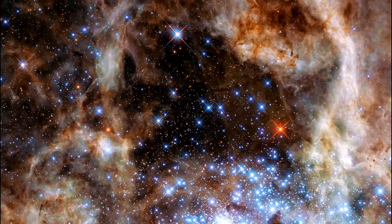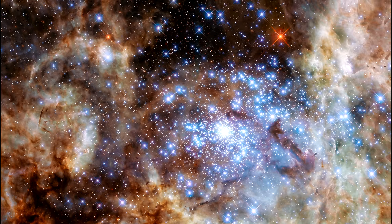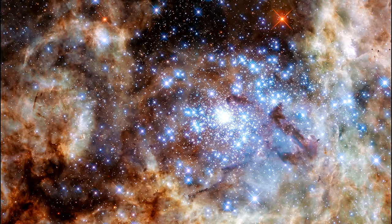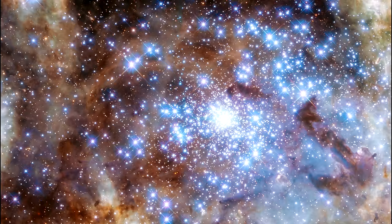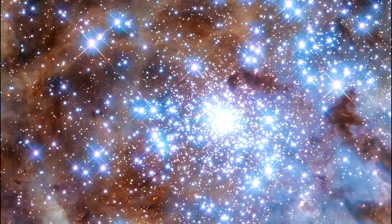Astronomers using Hubble's unique ultraviolet capabilities have identified nine monster stars with masses over 100 times the mass of the Sun in the star cluster R136, making it the largest sample of very massive stars identified to date. These stars are not only extremely massive but also extremely bright — together, these nine stars outshine the Sun by a factor of 30 million.